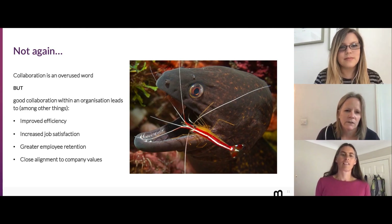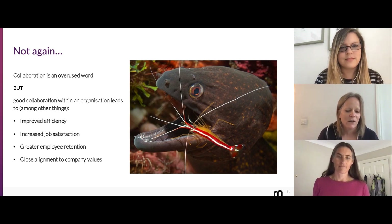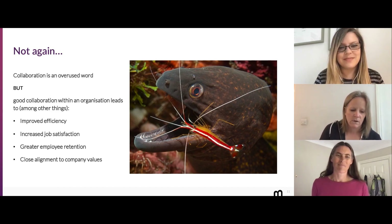Collaboration — it's one of those words that makes you roll your eyes and go 'oh no, again.' It's an overused word and perhaps it will make you switch off, but it is really important. Good collaboration within an organization leads to lots of great things: improved efficiency because people aren't doing the same thing twice, increased job satisfaction, higher employee retention, closer alignment to company values, and a whole bunch of other great things. If you're a moray eel it can also lead to clean teeth, and if you're a shrimp it can lead to a free meal.